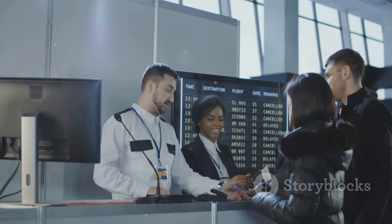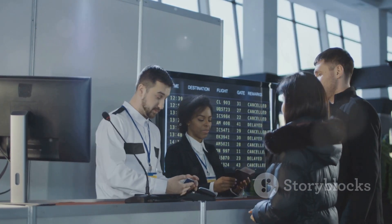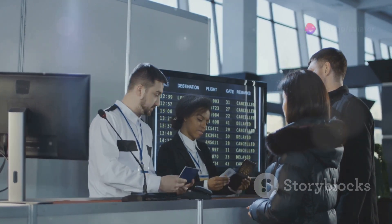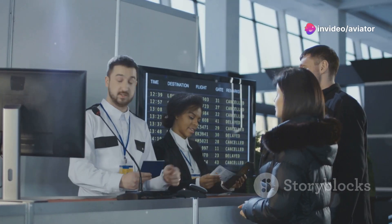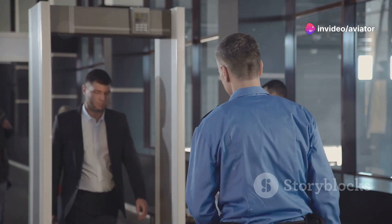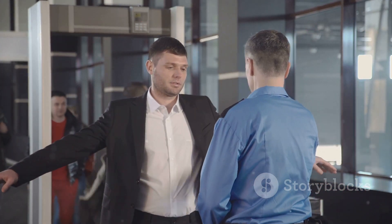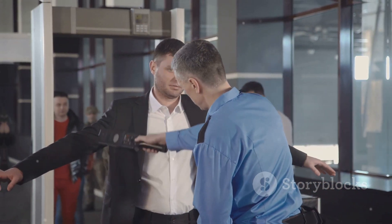Beyond technical expertise, these professionals possess strong analytical and critical thinking skills. They must be able to assess situations quickly, make informed decisions, and respond appropriately to potential threats. Their ability to remain calm and collected under pressure is essential in maintaining a safe and secure environment for everyone.